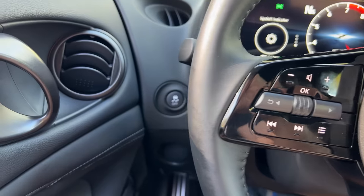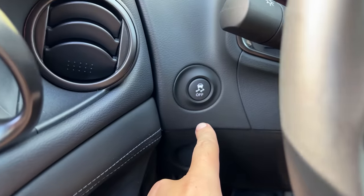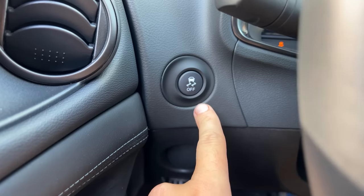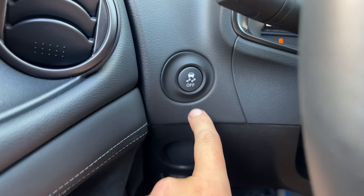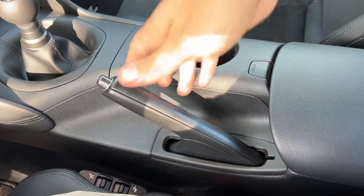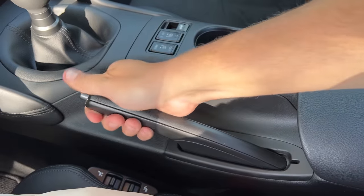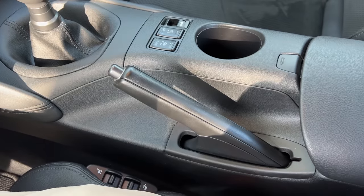Further evidence Nissan knows their customers: the traction control off button is prominent to the left of the steering wheel. And in the same breath, they reminded me the car still has a manual pull-it-yourself parking brake — no electronic parking brake — which really does show how well Nissan understands their Z buyers.